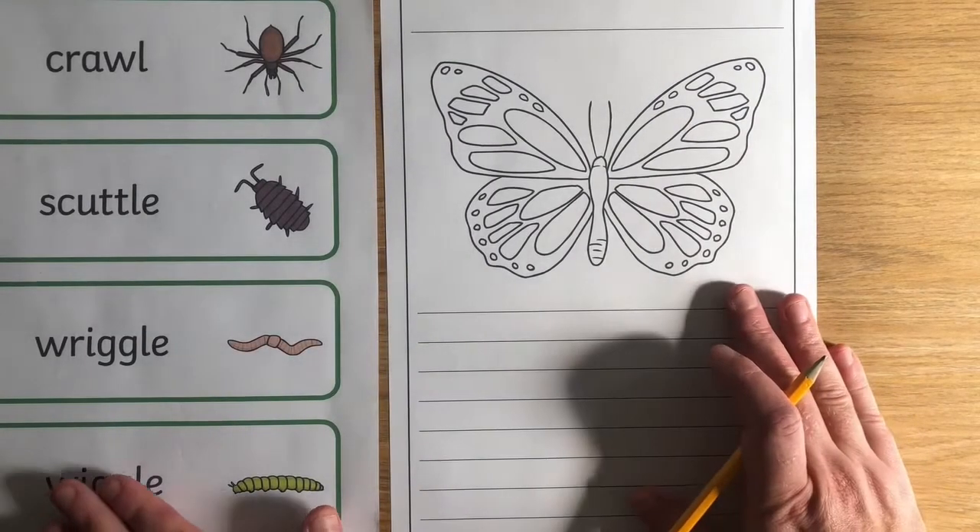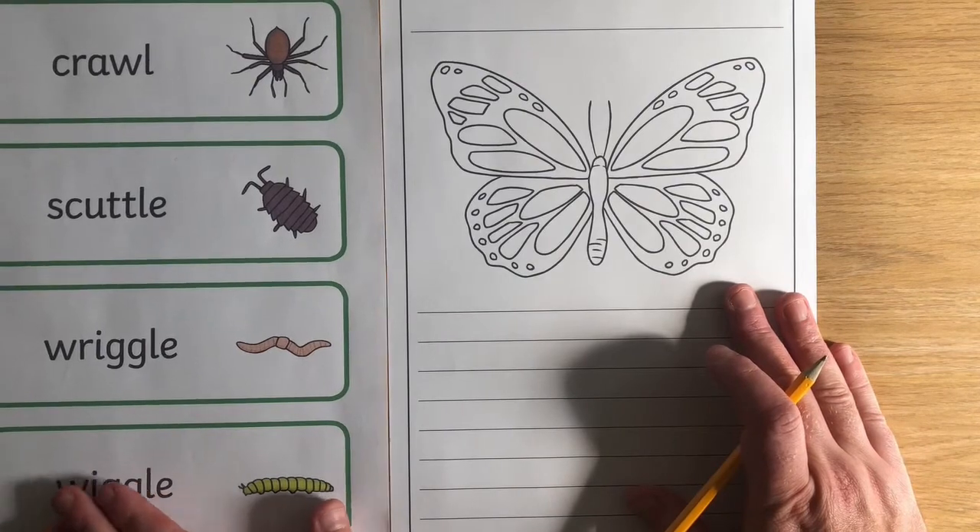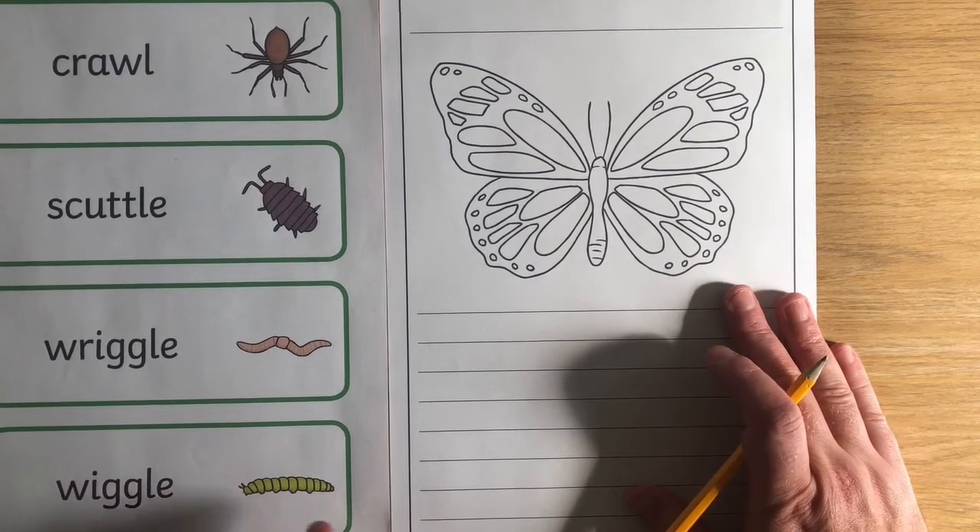After you've been out in the garden, you might like to write about what you've seen. These mini beast verb word cards are a fantastic help.